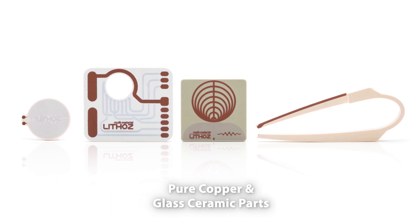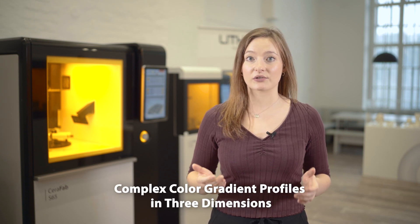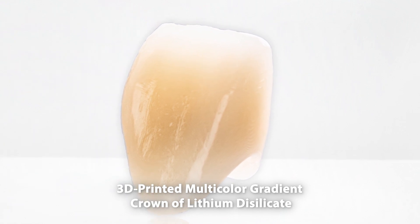With our multi-material printing system, it is possible to flexibly control the color at any position and to introduce complex color gradient profiles in three dimensions. This is especially interesting for applications in the aesthetically premium sector. This lithium disilicate crown was printed using our multi-material printer in order to provide a more natural and aesthetic color gradient.